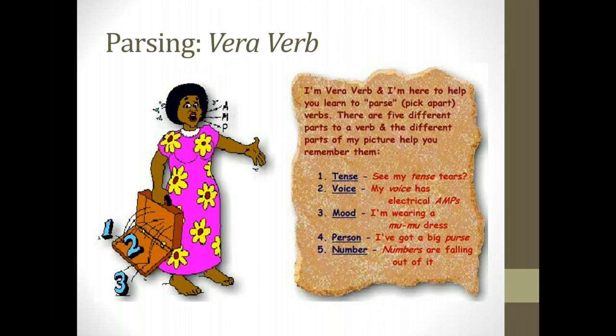You'll notice that Vera is carrying a purse — that case. That will help us remember person: whether it is first, second, or third person. And then there's a number falling out of there as well. All of this is to help us remember the different parts of the verb.